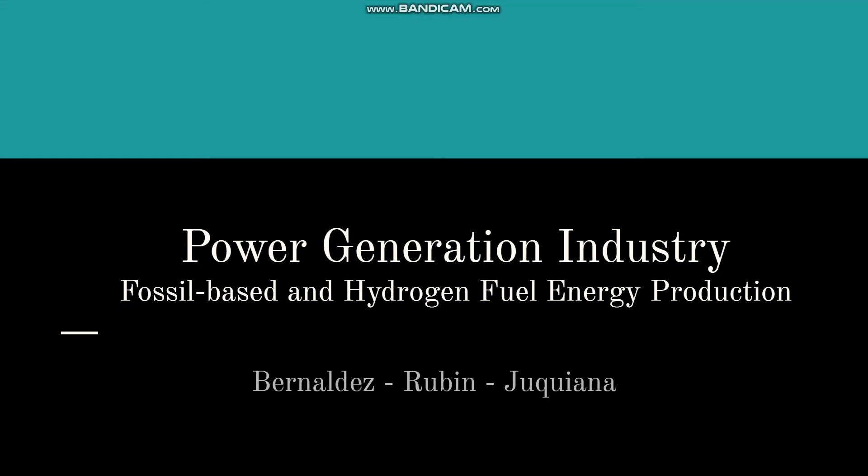Good day everyone. In this video, we will be presenting the power generation industry, particularly the energy production of fossil fuel and hydrogen fuel. Before we formally begin, I would like to emphasize the importance of energy. As technology becomes widely used, we gradually start to be dependent on these innovations in our everyday lives. From transportation to food production, it is hard to imagine how the world would move without energy. Thus, it is important for us to study about energy and how power generation works.